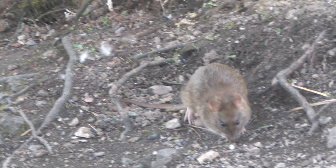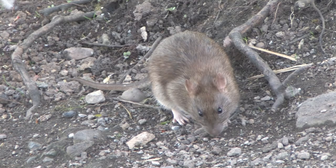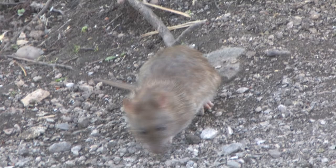The fur is mainly brown in colour, graduating to grey. They have a long scaly tail, large ears and a pointed nose.